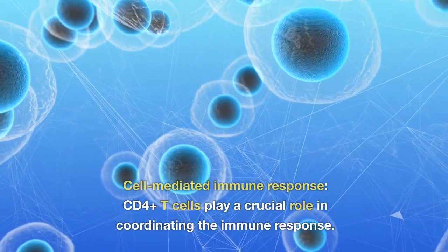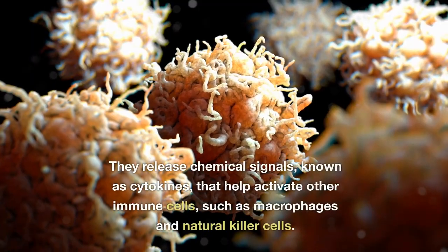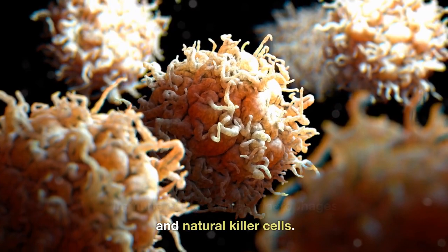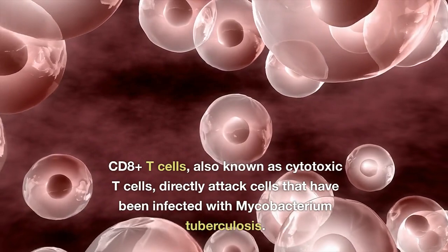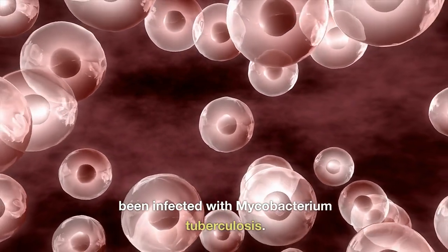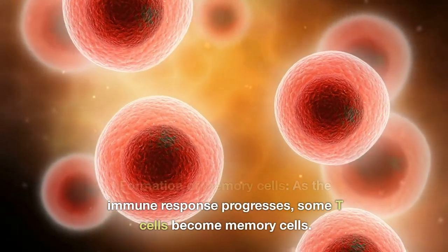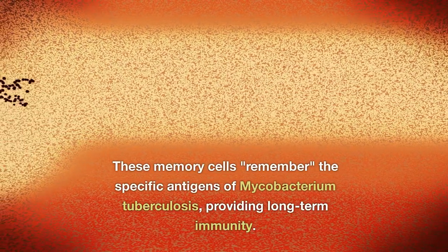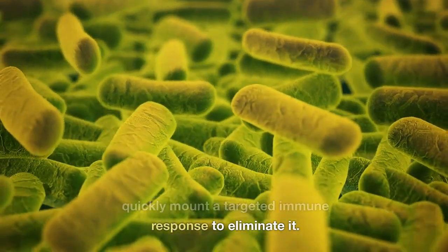CD4+ T-cells play a crucial role in coordinating the immune response. They release chemical signals known as cytokines that help activate other immune cells, such as macrophages and natural killer cells. CD8+ T-cells, also known as cytotoxic T-cells, directly attack cells infected with Mycobacterium tuberculosis. As the immune response progresses, some T-cells become memory cells that remember the specific antigens of Mycobacterium tuberculosis, providing long-term immunity. If the body encounters the bacterium in the future, these memory cells can quickly mount a targeted immune response to eliminate it.